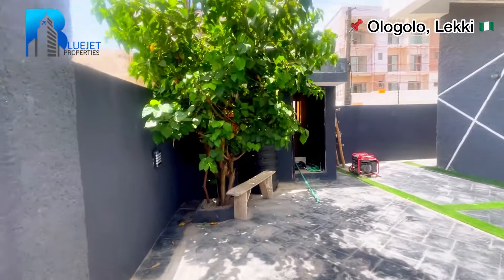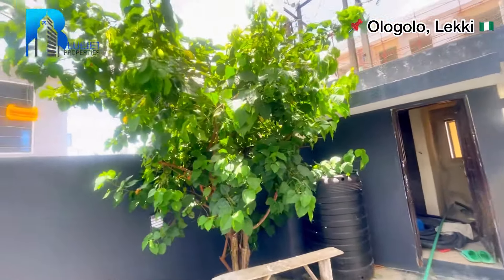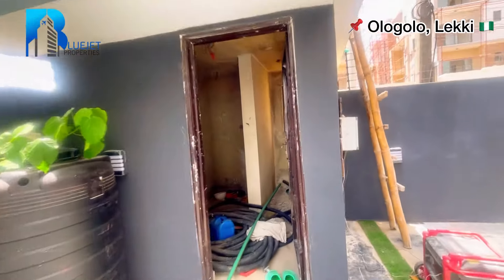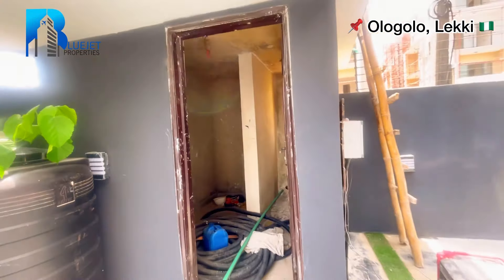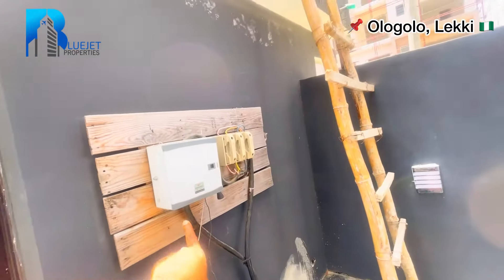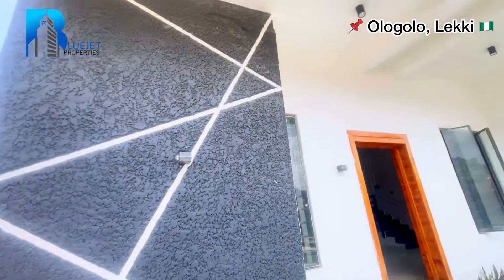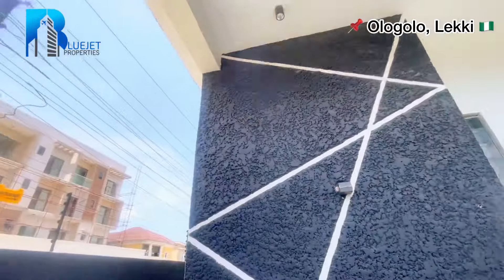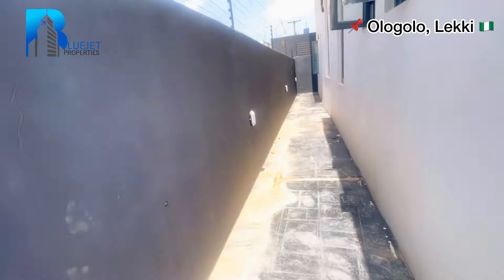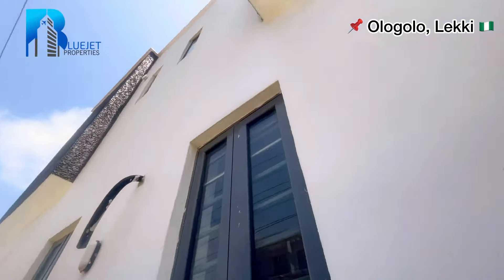Coming in by my left, we have some plants. We have a security house, a changeover box and fuse. It is a self-serviced four bedroom semi-detached duplex. Take note of the lights as we go to the back of the house.